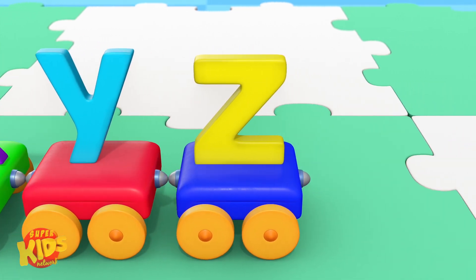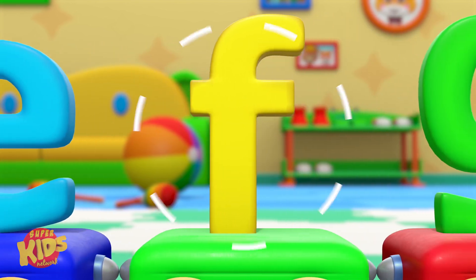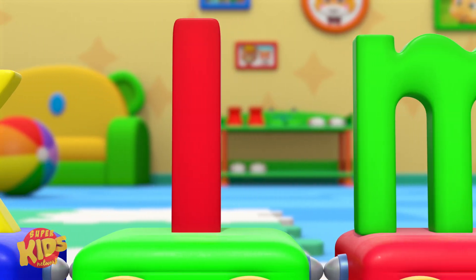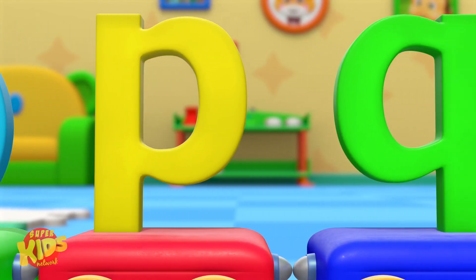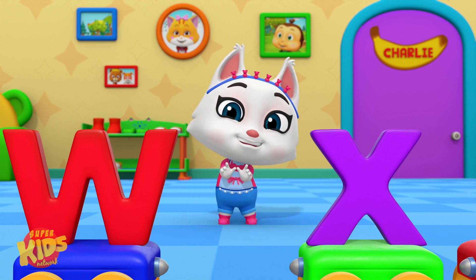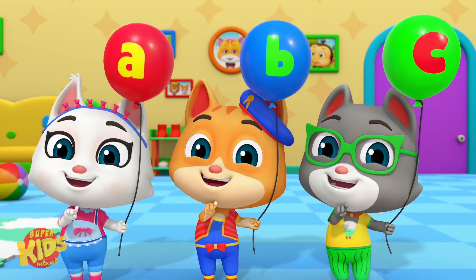V, W, X, Y, Z. A, B, C, D, E, F, G, H, I, J, K, L, M, N, O, P, Q, R, S, T, U, V, W, X, Y, Z. Now we know our ABCs, ABCs, ABCs. We learned the letters.